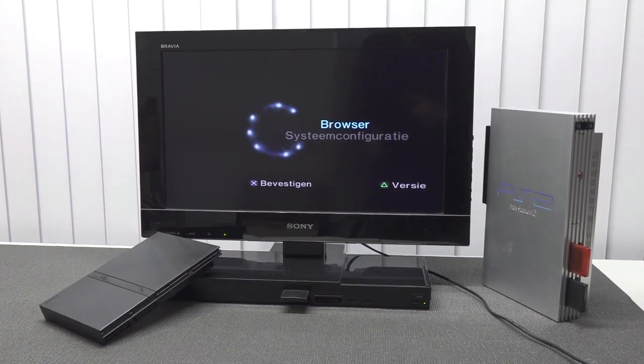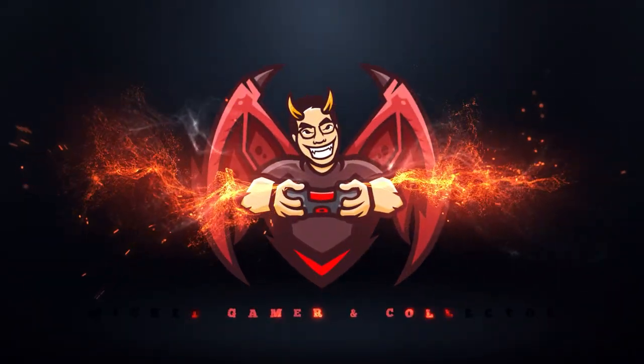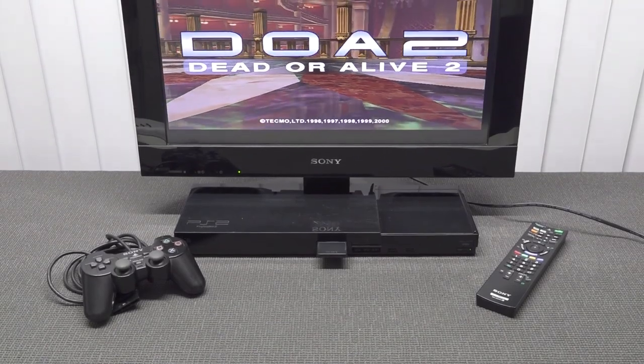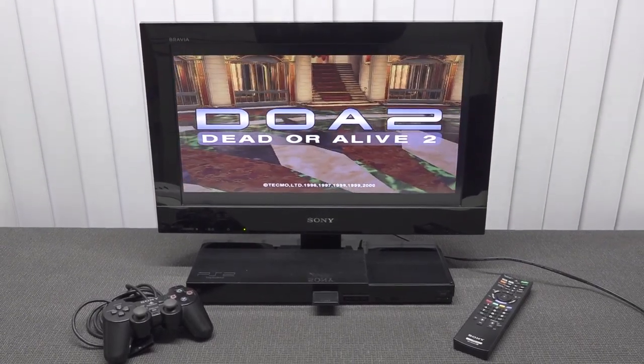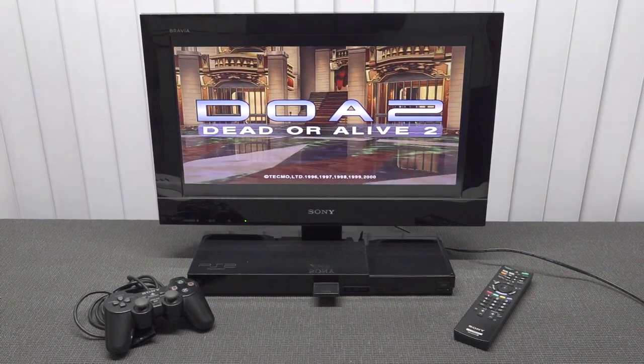How good and how bad is it? Welcome back to the channel — it's awesome that you're tuning in. In this video I wanted to take a close look at the PlayStation 2 television. Let me know in the comments: did you ever see it for sale in your country? Here in the Netherlands, somehow there are a lot of these things for sale.